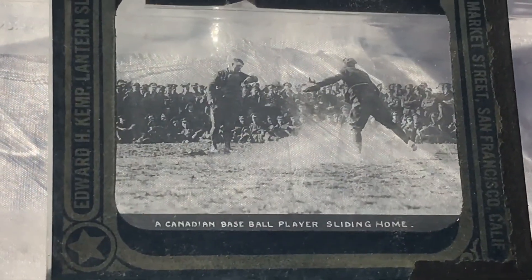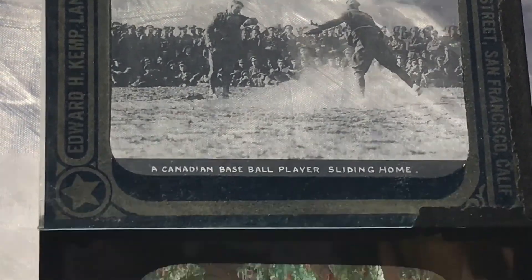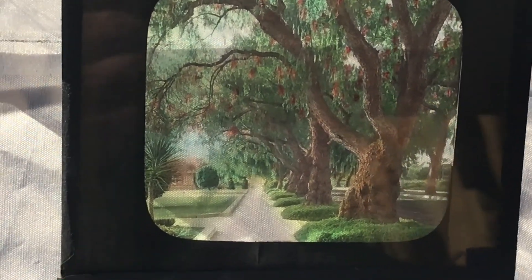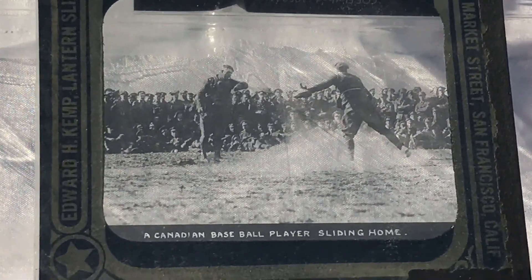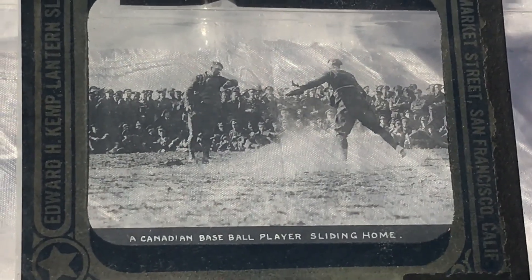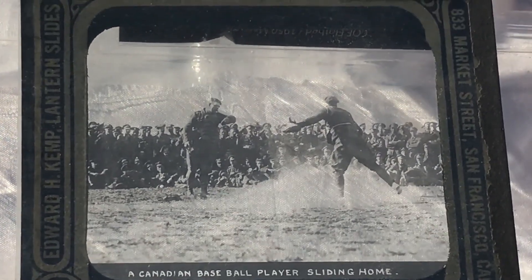As we said, he was a photographer, and he put his work on these glass slides, which you would slide into the magic lantern. Some of them were hand-tinted or hand-painted — sometimes called hand-embellished. Here we have a Canadian baseball player sliding home. So today you have seen images of basketball and baseball from 1917. We'll see you next week.